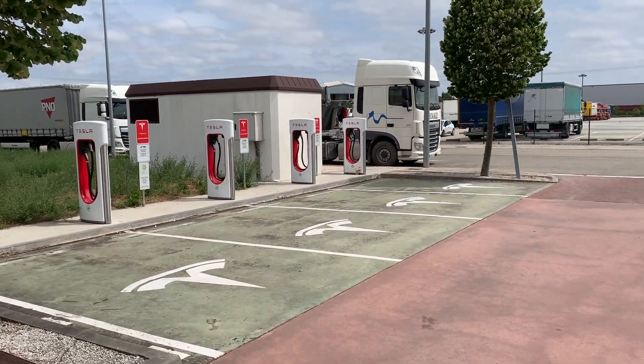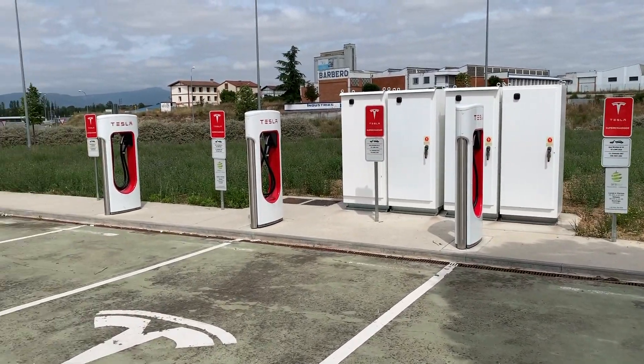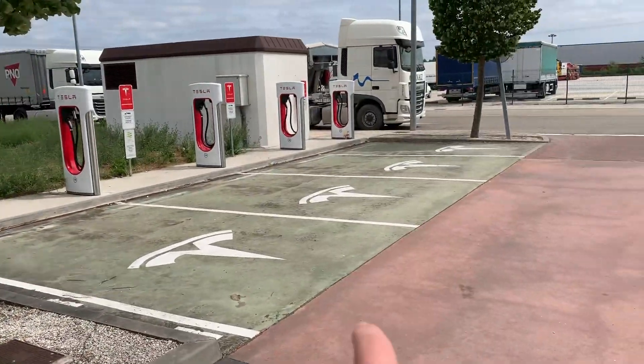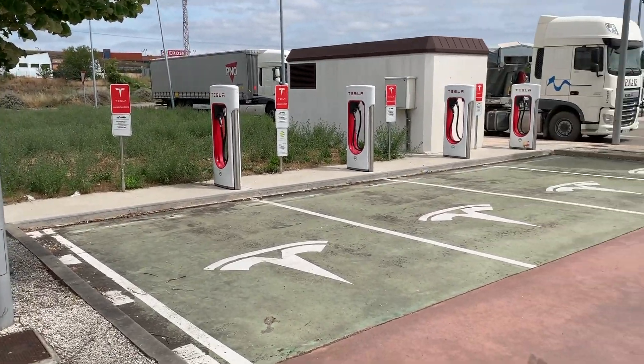Here are all the superchargers. They've got one, two, three, four, five, six, seven, eight supercharging stations.